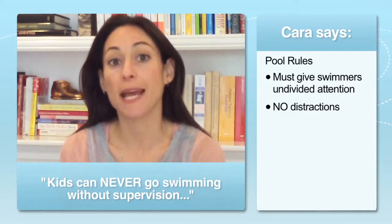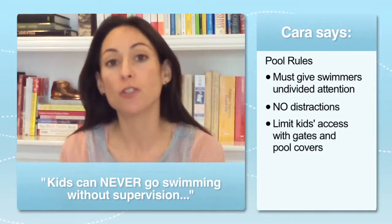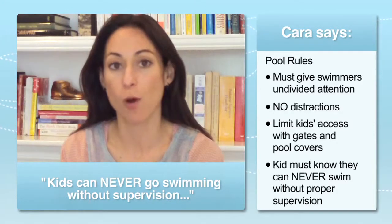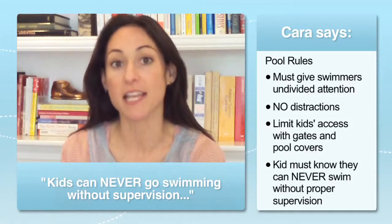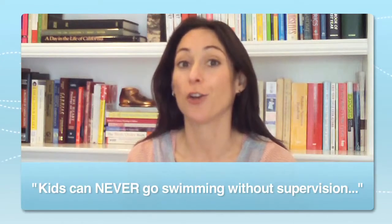There are ways to prevent kids from getting unlimited access to pools, things like gates and covers, and these are great — but the most important thing is that your kids learn they can never go swimming in a pool or a body of water without adult supervision. There should be serious consequences if they decide to do that, and the same goes for adults. You are in charge of watching your kids.